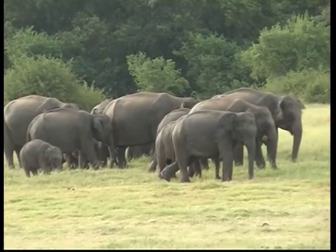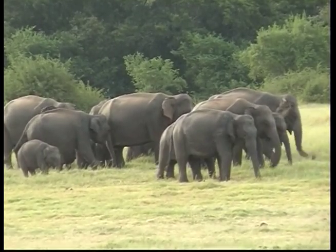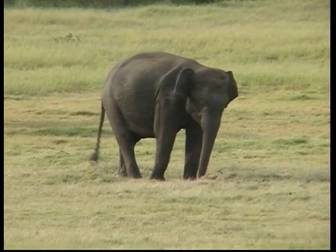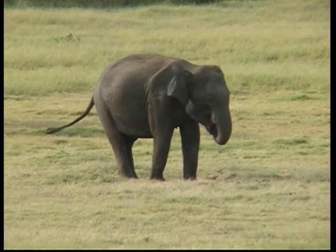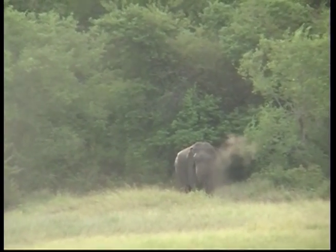Did you know, Zeke, that elephants smell, drink, eat and wash themselves with their long trunks? They have tusks, long teeth made of ivory, that help them get food and carry heavy objects.